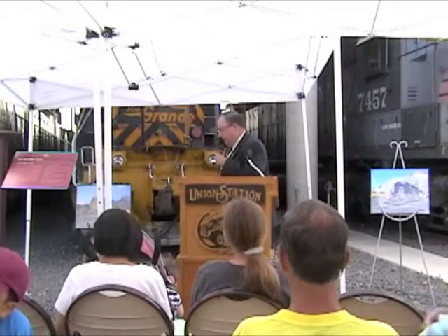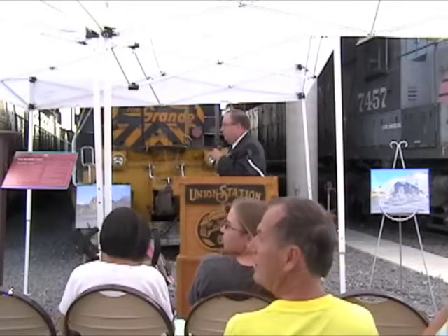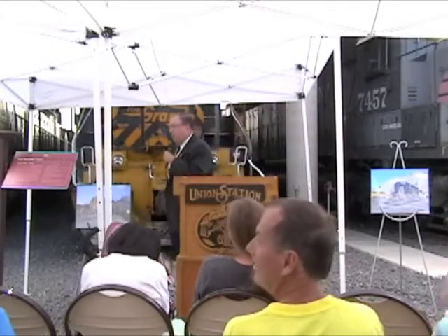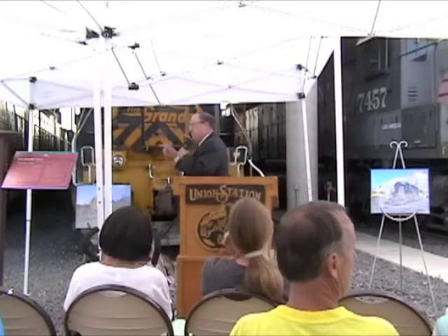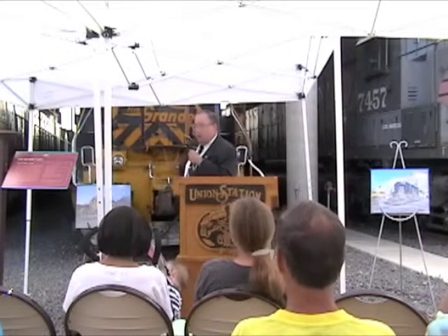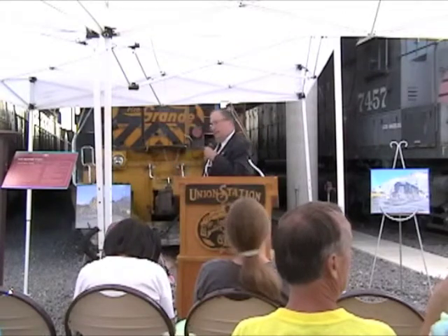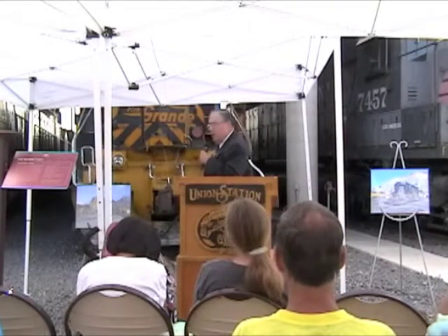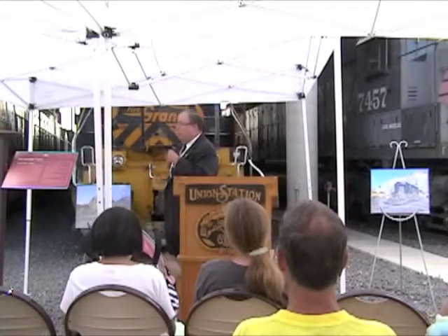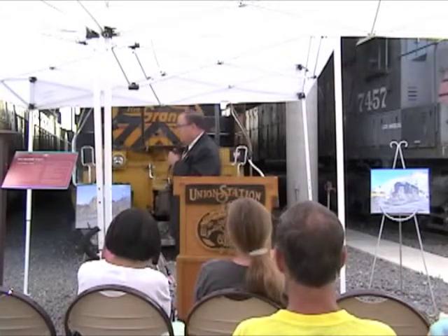Last but not least, we want to thank Union Pacific, because it was their engine. We have Dan Harbeck, their Director of Public Relations for the State of Utah. Dan, raise your hand. If it wasn't for their kindness and generosity, actually none of this equipment would be here, because every one of these engines would either be donated directly by the Union Pacific to our museum, or the Union Pacific assisted in bringing the engines here at no cost to us. And the UP, it should be noted, is the only major North American railroad that still maintains two steam locomotives as part of their historic preservation program. Those engines do visit Ogden Union Station periodically.